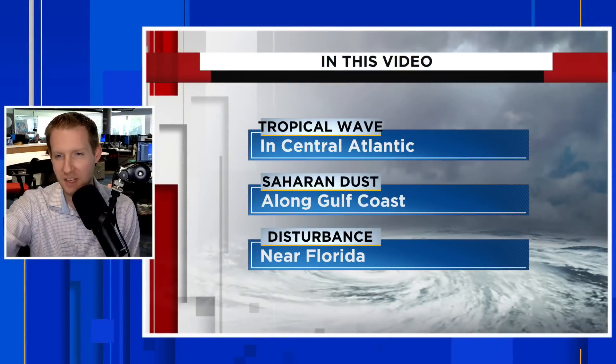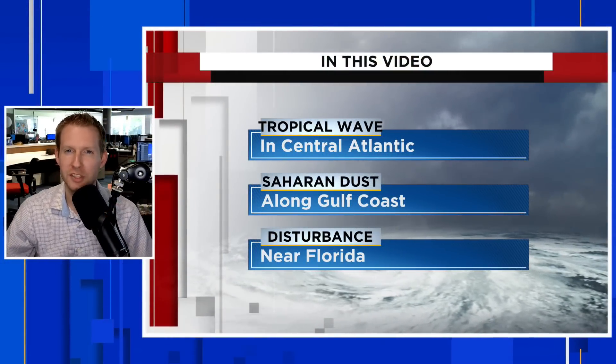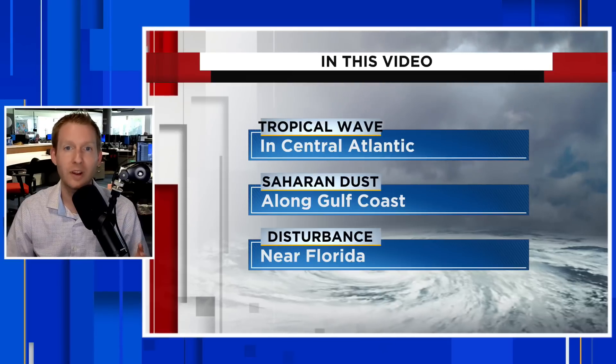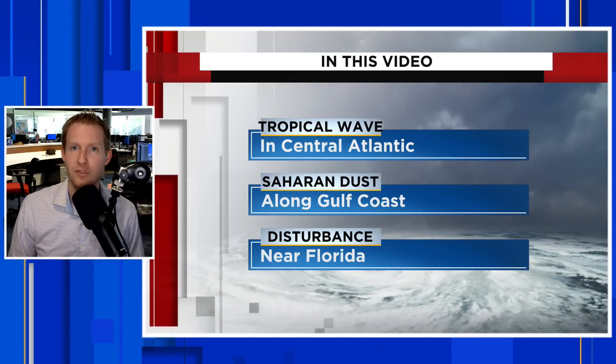We were pinpointing three waves in the Atlantic in yesterday's video. We talked about the bark being worse than the bite with two of those. Invest 95L certainly brought some heavy rain to the Caribbean. That wave off of Florida is going to bring heavy rain to the Sunshine State, but not going to develop tropically.